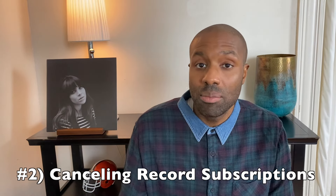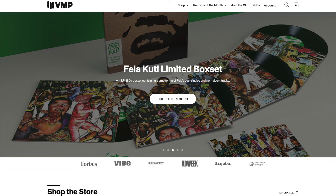Number two on my list is limiting or perhaps eliminating your subscriptions to vinyl record clubs. Personally, I love vinyl record subscriptions like Vinyl Me Please and Vinyl Moon, and I actually did have a subscription to Vinyl Me Please several years back, came back to it fairly recently within the past two years to give it another shot. I think vinyl record subscriptions are really nice and allow you to listen to music you otherwise wouldn't, but the fact is these subscriptions cost quite a bit of money.